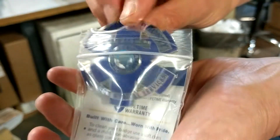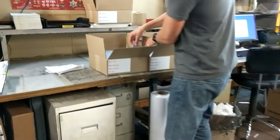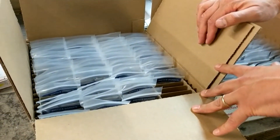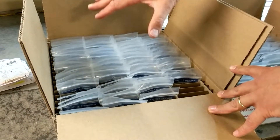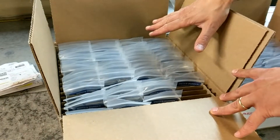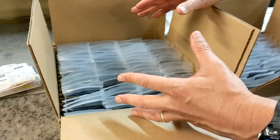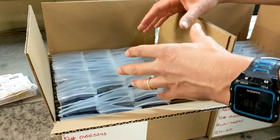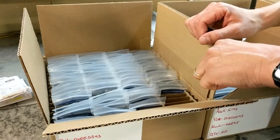These badges get packaged up in an individual Ziploc bag and put into one of these crate boxes. These are what we call our crate boxes — all the large orders go in them. Every badge has its own individual slot, so that when we ship them in transit, they don't move around. And when Escambia County gets these badges, it's going to be really easy for them to find the badges that they need. We even include a key, so it's really easy to find the badges.